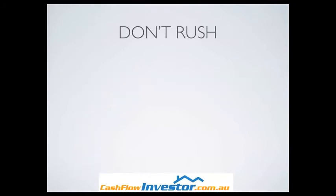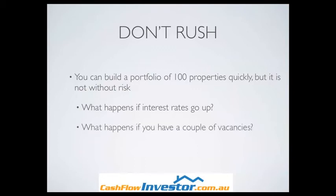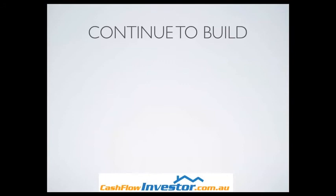Don't rush. This is a very important tip. We'd all love to have 100 properties overnight generating millions of dollars. You can build a portfolio of 100 properties very quickly, but it's not without risk. Think about what happens if interest rates go up — how will that affect your cash flow when you're paying 1% or 2% more on all of your mortgages? If you're highly leveraged, that can be risky. What happens if you have a couple of vacancies with no cash coming in? What happens if an area declines in value? So don't rush, think about these risks, and then continue to build.